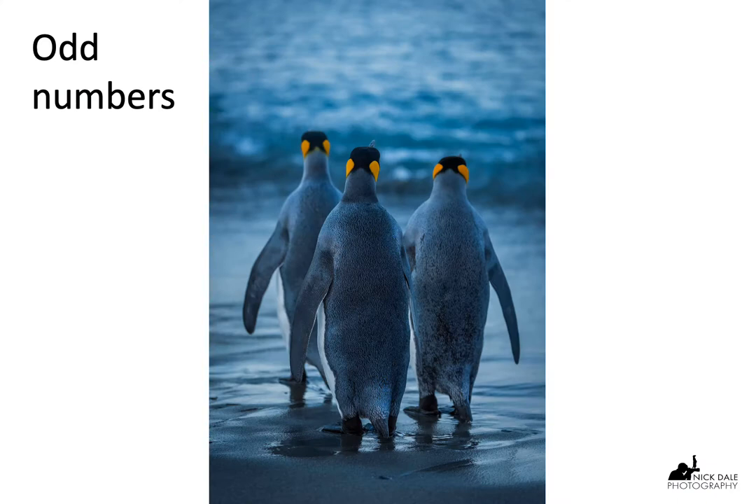Another quirk of the human eye is that we tend to like odd numbers of subjects. If we're taking shots of a group of animals, it's better to have an odd number. Hence, these three king penguins work because there are three of them — not two, not four, not six. Equally, if you're taking a still-life shot of some oranges or apples, make sure it's an odd number. I can't explain why — it's just one of those quirks of the human eye.